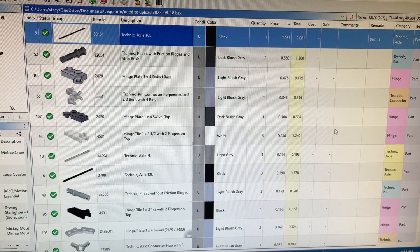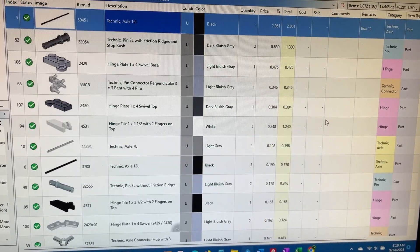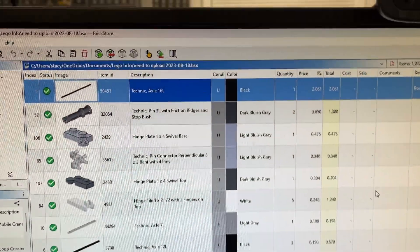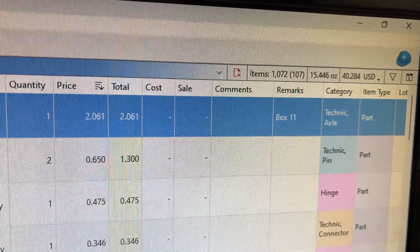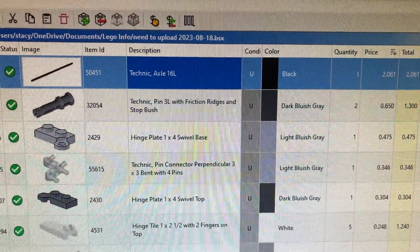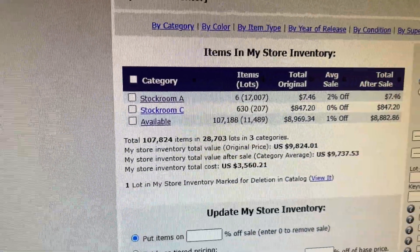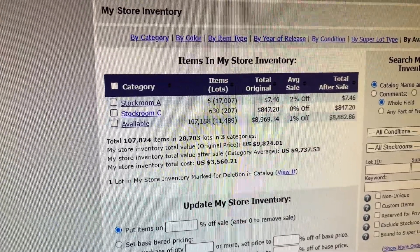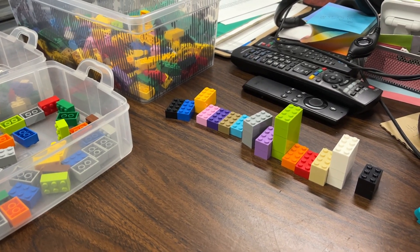Yesterday afternoon I spent some time organizing things out in my shop — it was starting to get a little cluttered again. Then I continued on a file I had started last month to upload, and I did get over a thousand parts uploaded yesterday. One of them was a two-dollar part, which is always nice to see. My LEGO count is only at 107,000, so I have some work to do to get it back up.